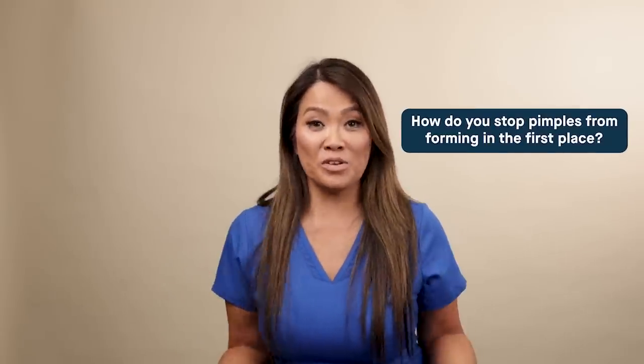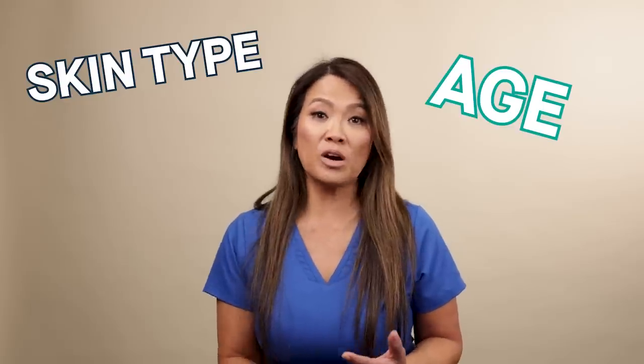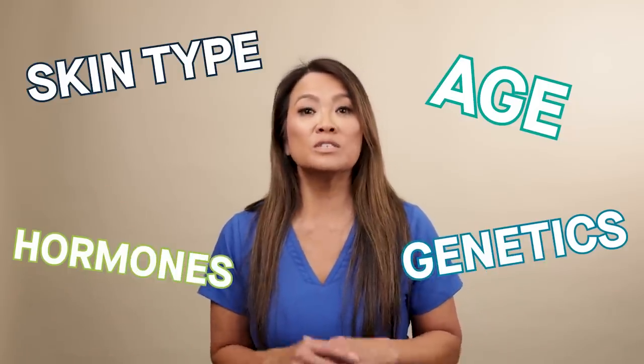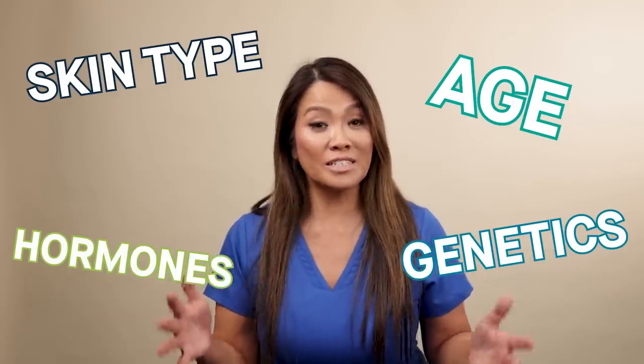How do you stop pimples from forming in the first place? Well, the most important thing to know is that it is not your fault. A lot of this has to do with the type of skin you have, the age you are, your hormones, and other factors — genetics play a role. So just know that it's not your fault. But the building blocks of pimples are blackheads and whiteheads — that's really where it all begins. The most important thing is to try to keep your pores clear and prevent blackheads and whiteheads from forming, because those are really the starting point of acne.